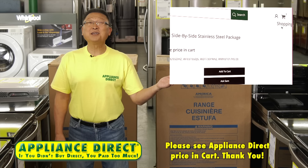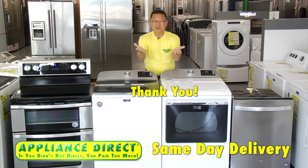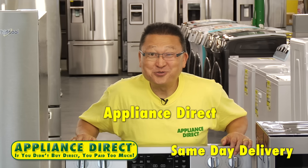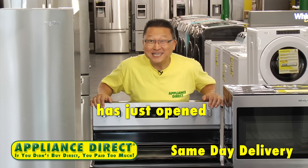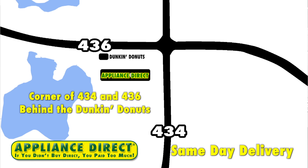Get it delivered today, brand new in the box. Please see Appliance Direct price in cart — same-day delivery. Appliance Direct has just opened a bigger Altamonte Springs location at the corner of 434 and 436, behind the Dunkin' Donuts.